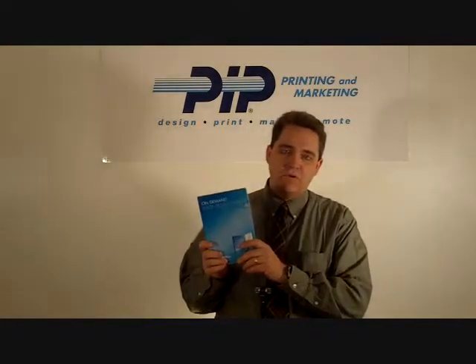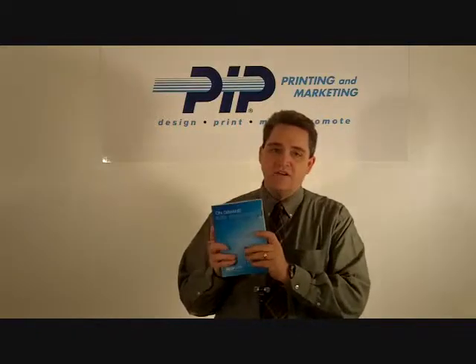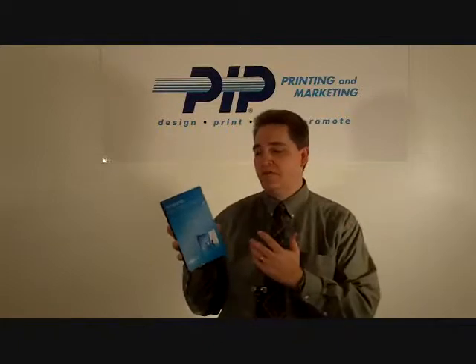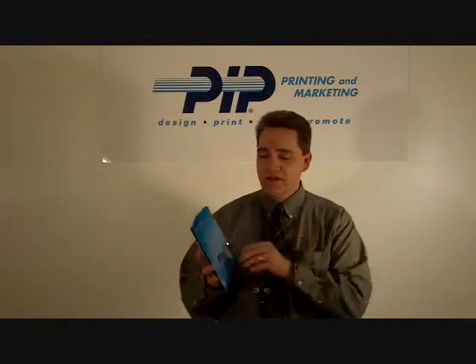In short run digital book production, we're able to digitally produce perfect bound books like you see here, in quantities from ten to a thousand. It's a high quality book — bookstore quality.